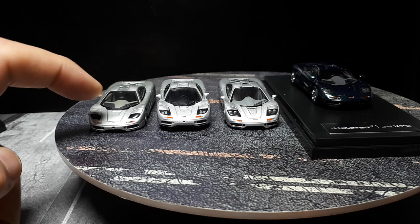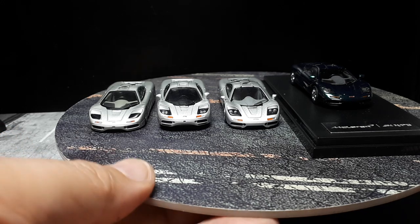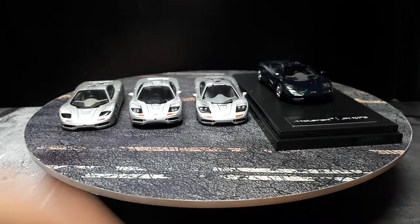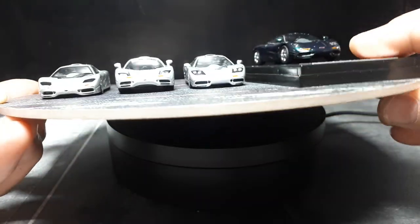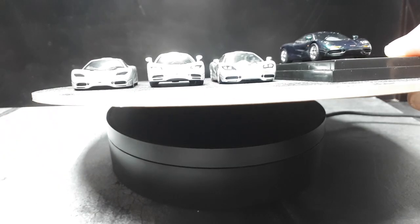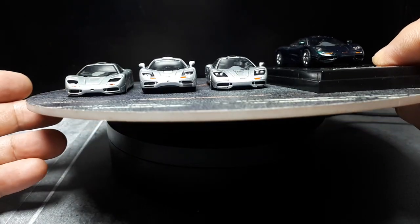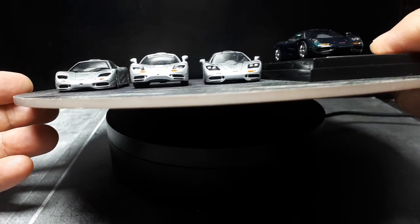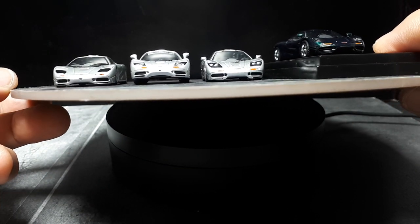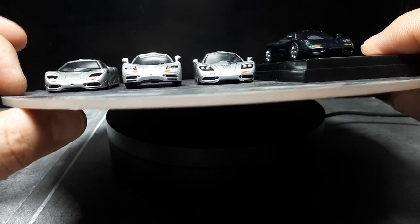Looking at the Mini Champs, it's so low to the ground — its proportions are just weird looking. The Kyosho is too high off the ground; it's almost like a sedan. So I think Mini GT's ride height probably makes the most sense — it's not an F1 Formula One car, but it's not a Toyota Prius either.